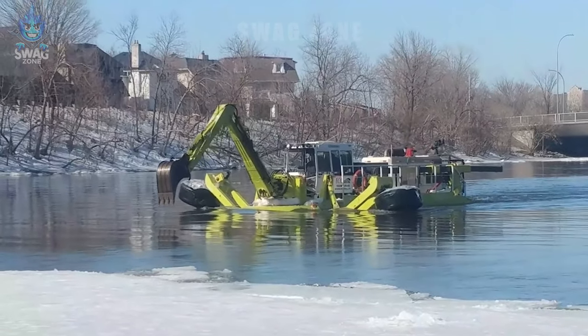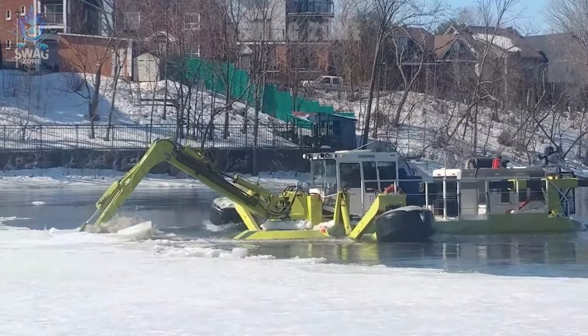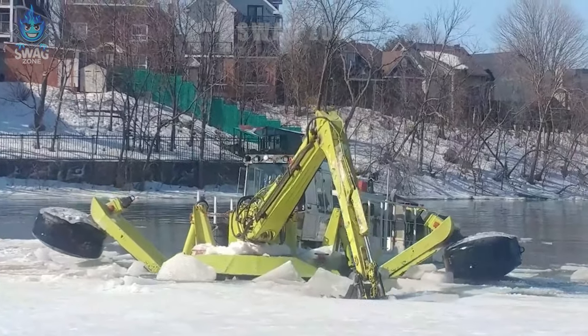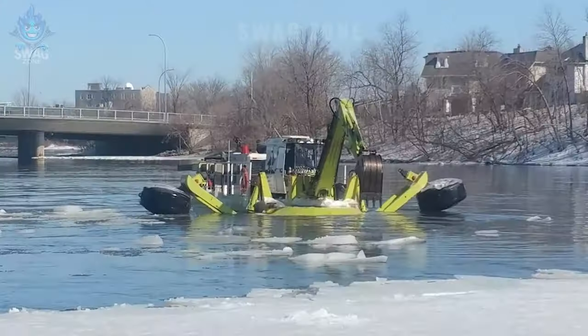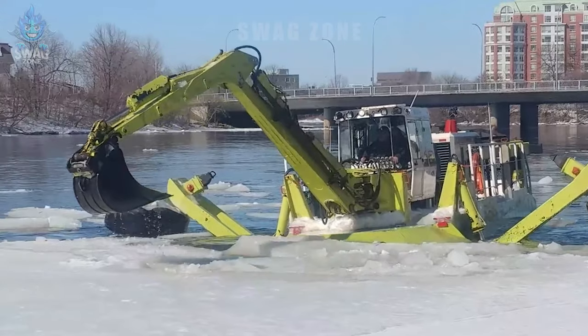The Rideau River De-Icing Boat Excavator in Ottawa, Canada has powerful capacity. During the cold winter, this machine has the ability to break ice and maintain the clearness of the river, helping yachts and boats move easily in the area. The machine typically breaks up and removes 12 to 24 inches of ice to ensure safety in Ottawa's vital waterway.